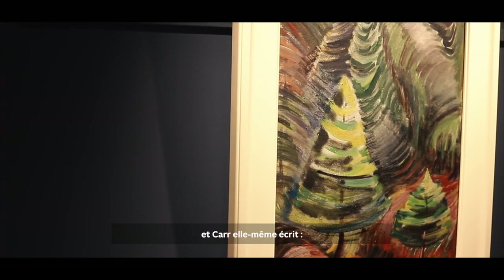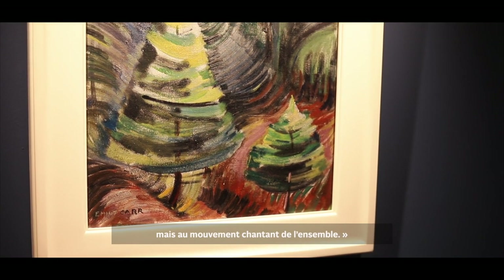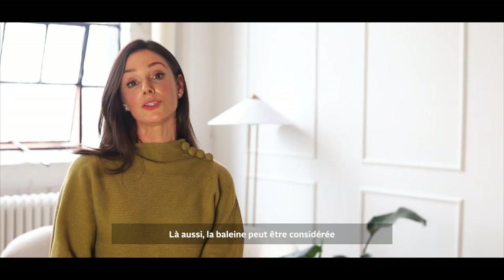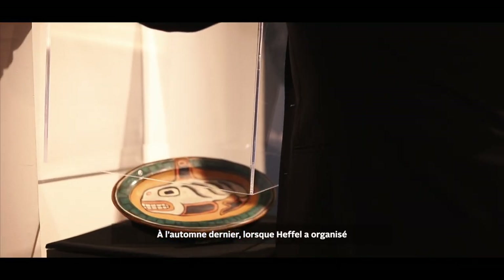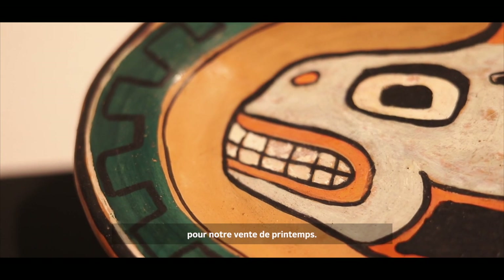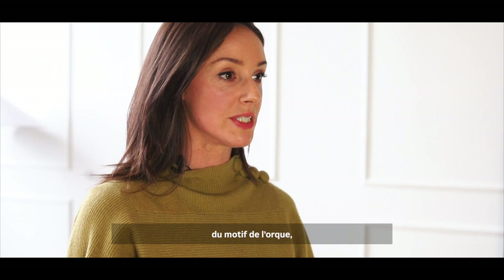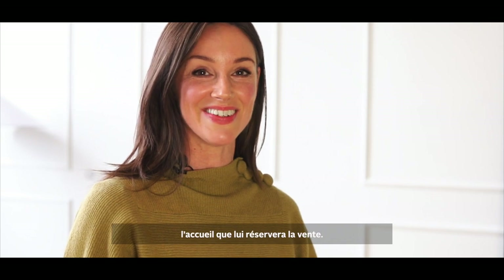Carr herself writes: 'In the forest, think not of this tree or that, but of the singing movement of the whole.' This concept seems to pervade much of Carr's work, and leads me into another personal favourite: the Klee Wyck orca platter. The whale too can be considered a symbol of a much larger oceanic environment as a whole. Last fall, when Heffel put together the World of Emily Carr specialty sale, we consigned several wonderful ceramics from Kate Mather's collection, but intentionally held this work back for spring. With its impressive size, impeccable provenance, and the rarity of the killer whale motif, it's a trifecta I wonder if we will see again — I am very excited to see what Auction Night has in store for it.